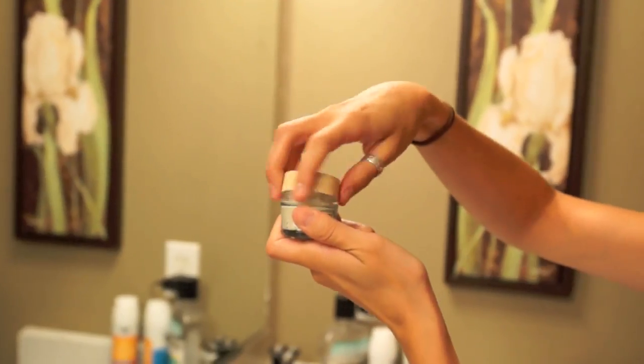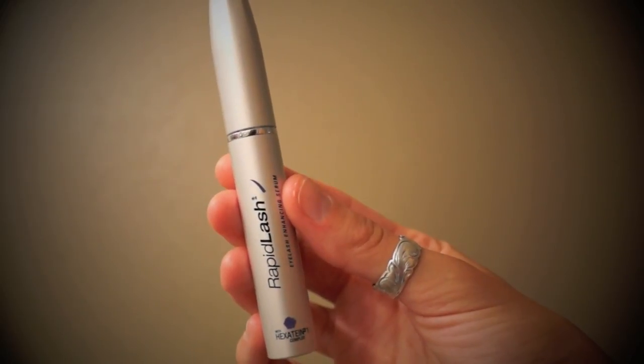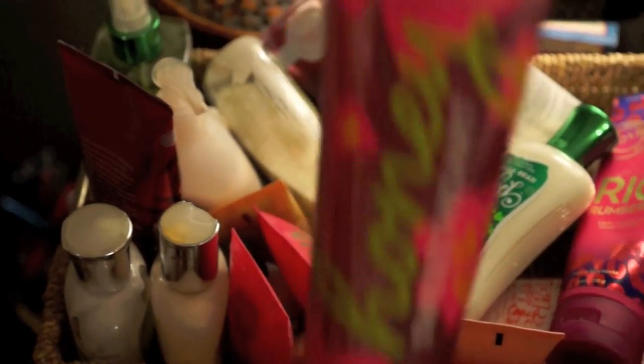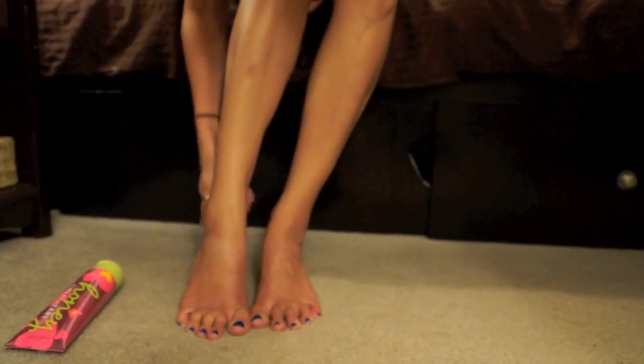After I apply my eye cream, I go in with my Rapid Lash, which I'm obsessed with — it has made my eyelashes so much longer and better. I apply that every single night right before bed. Then I brush my teeth with an enamel toothpaste because I feel like my enamel has been worn away over the years and I'm trying to build it back up. Then I go through my giant bin of lotions and lotion up my legs and arms — it's something I have to do before bed or I just don't feel right.